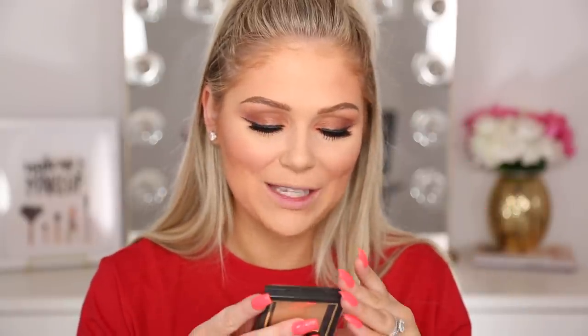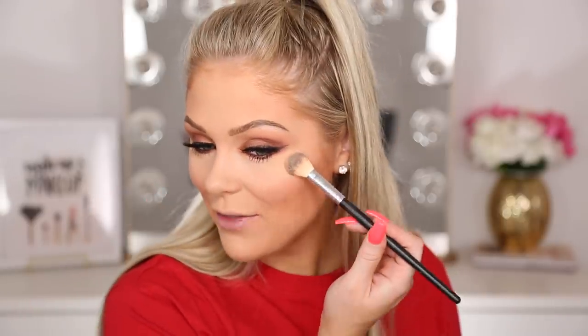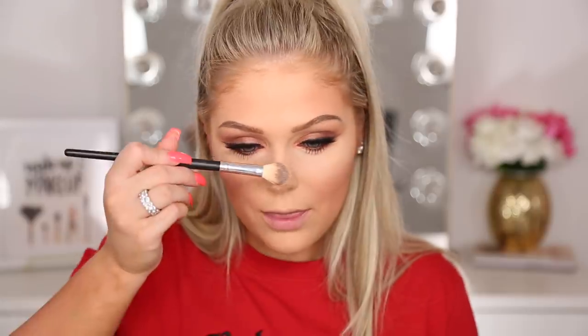I have high hopes for the highlight — this is the moment of truth. It's in shade Champagne Kiss... oh my god, this is stunning. Absolutely blinding and beautiful. I knew I was going to like the highlight. It's gorgeous, and it's around four fifty to five dollars. Wow, I really really love this highlight.